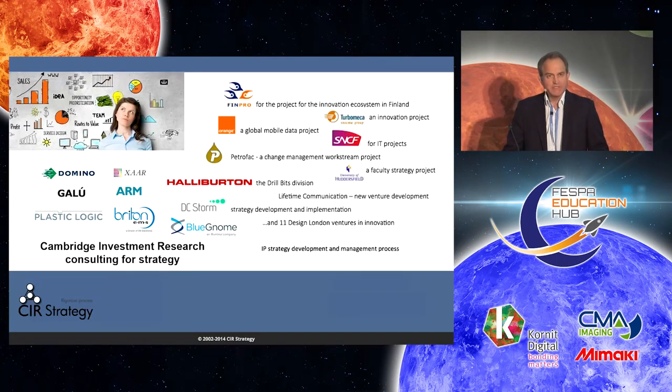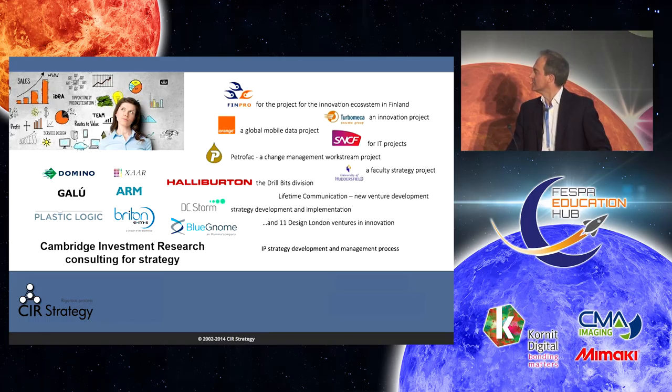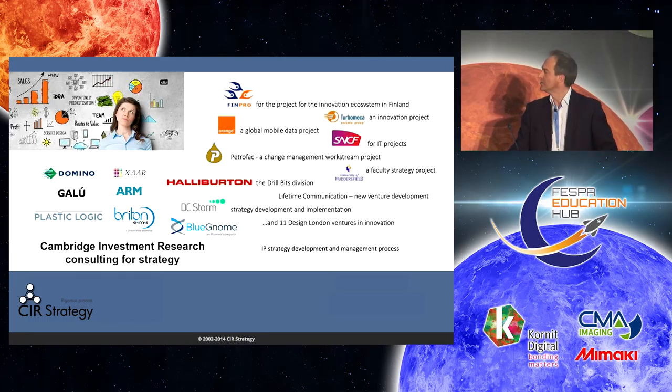Cambridge Investment Research is 14 years old. We're a small independent technology consultancy doing strategic logic and validation, based in Cambridge in the UK. Clients include Domino, Xar, Arm, and Plastic Logic, as well as telecoms companies, oil and gas, and printed electronics — from startups right through to global multinationals.